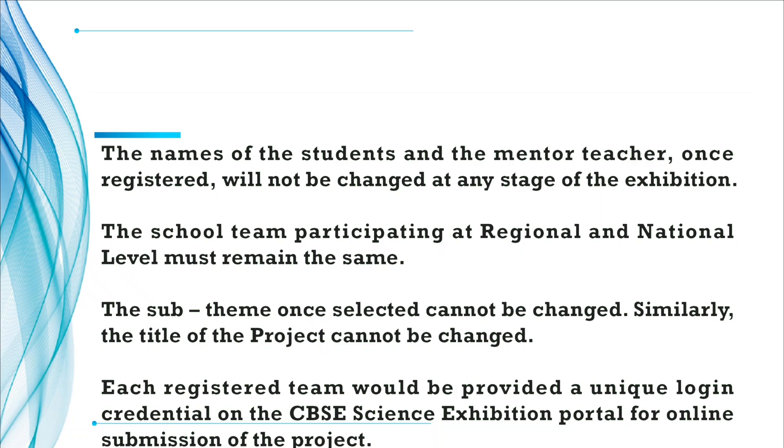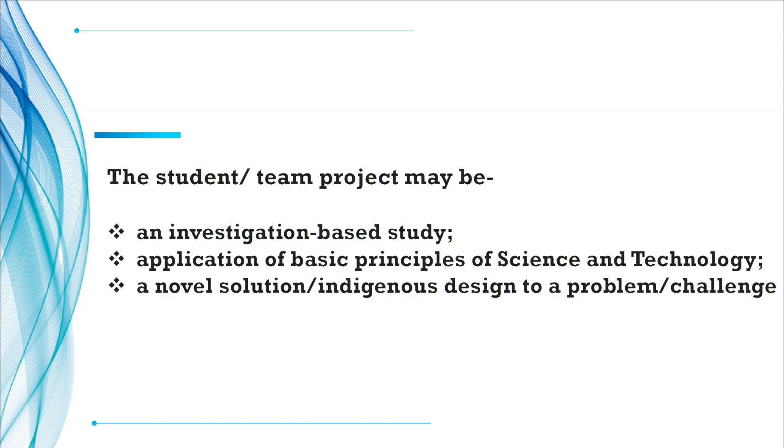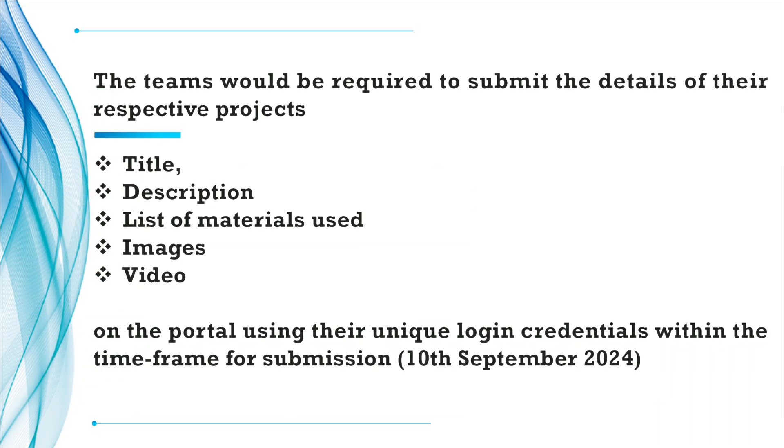Each registered team will be provided a unique login credential on the CBSE Science Exhibition Portal for online submission of the project. The student or team project may be an investigation-based study, application of basic principles of science and technology, or a novel solution or indigenous design to a problem or challenge. The team will be required to submit the title, description, list of materials used, and images and video on the portal using their unique login credentials before 10th September 2024.